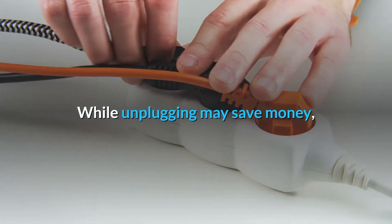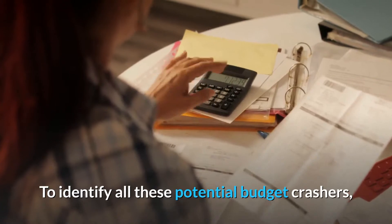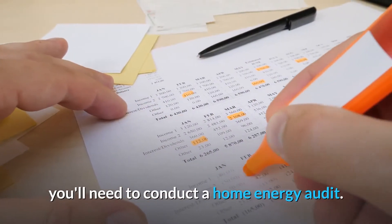While unplugging may save money, energy waste also comes in many other forms, all of which add up monetarily. To identify all these potential budget drains, you'll need to conduct a home energy audit.